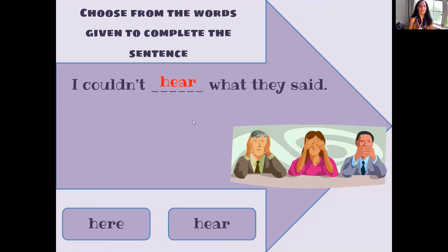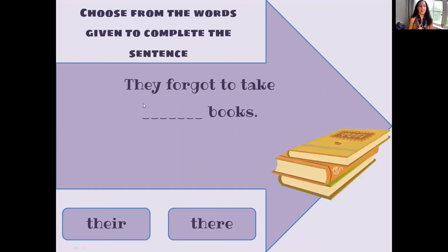I would like to read the sentence: They forgot to take their books. So which is the correct spelling? They sound the same, but which is the correct spelling? They forgot to take their books. T-H-E-I-R — this is possessive.